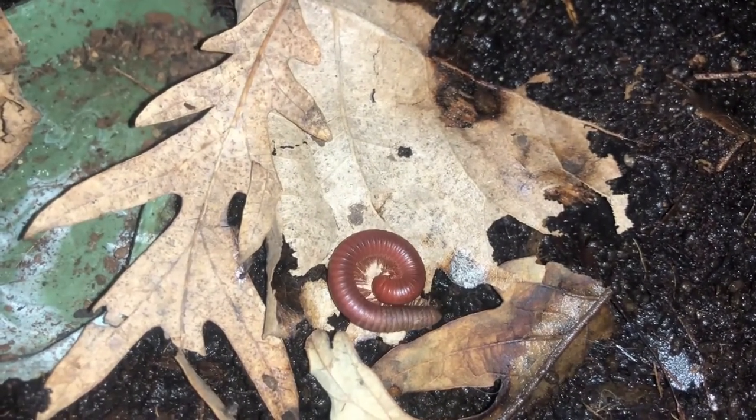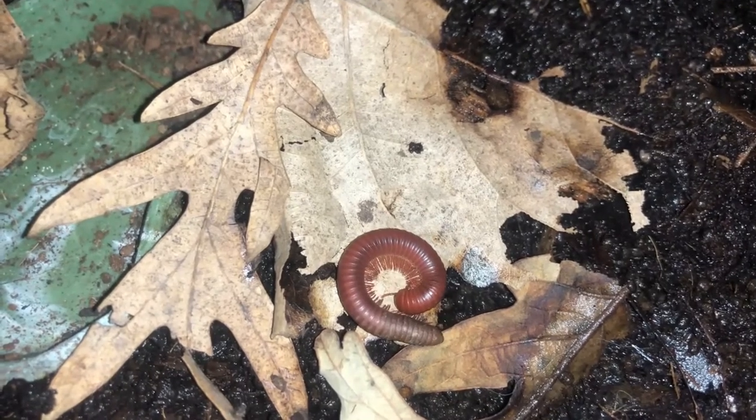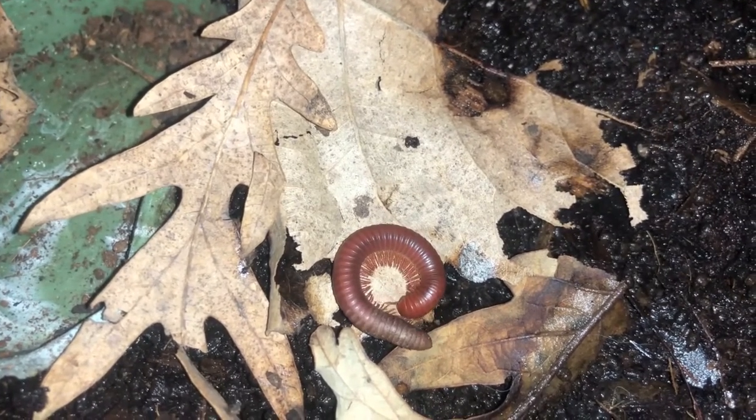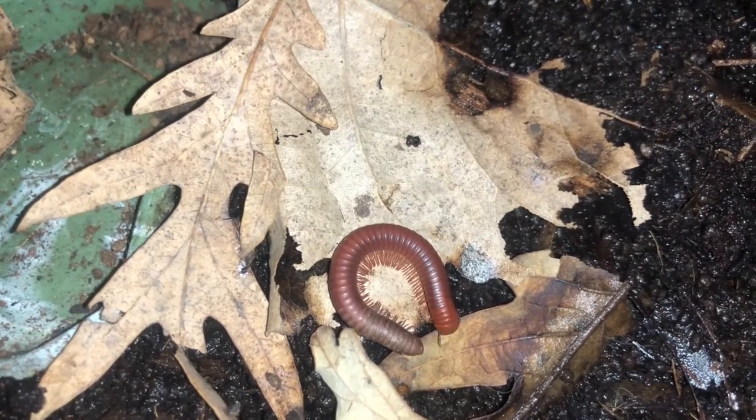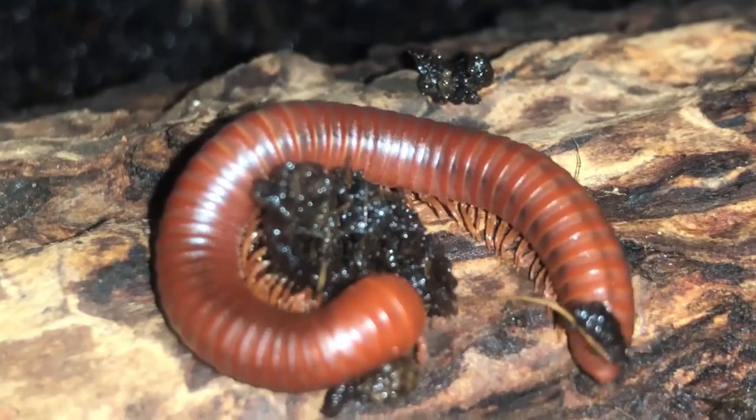Millipedes are known for their multitudes of legs. For this reason, they get the name millipedes, which in Greek translates into a thousand feet. Millipedes are often confused for their carnivorous counterparts, centipedes.